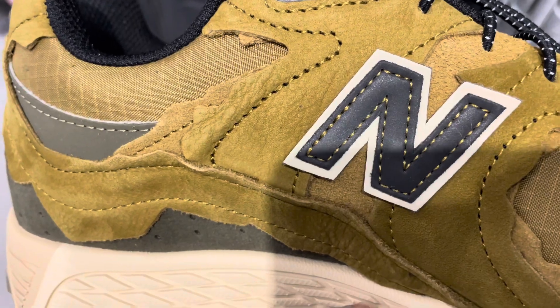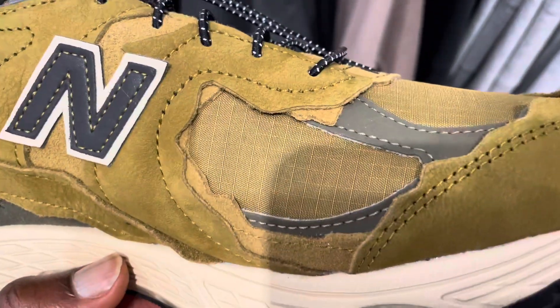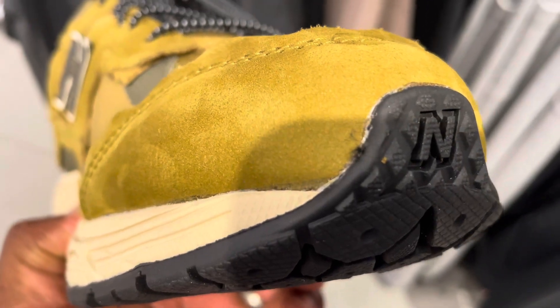As far as sizing is concerned, from what I've read the New Balance 2002 runs true to size, so you're not going to have any problem — if you wear a size 10, get a size 10.